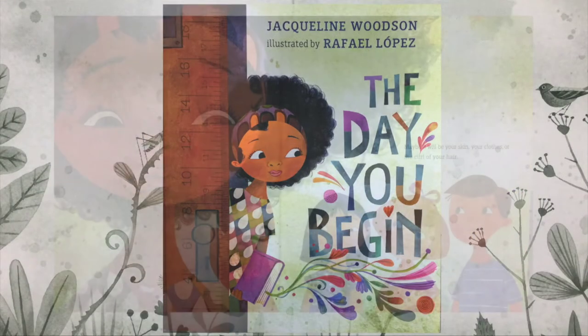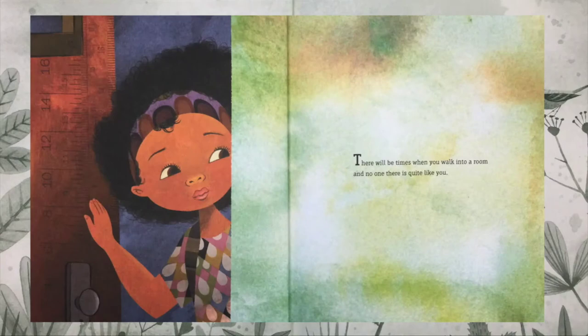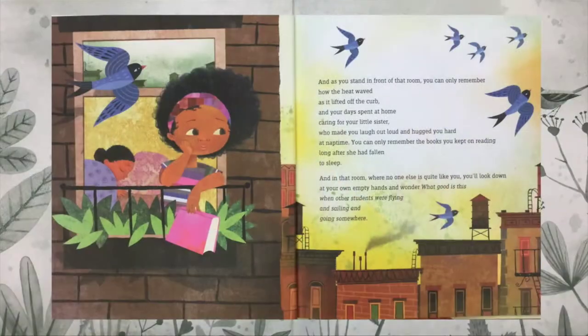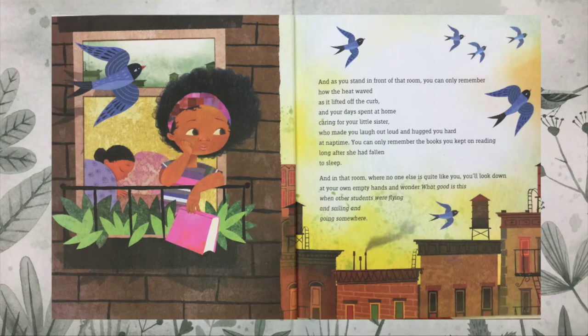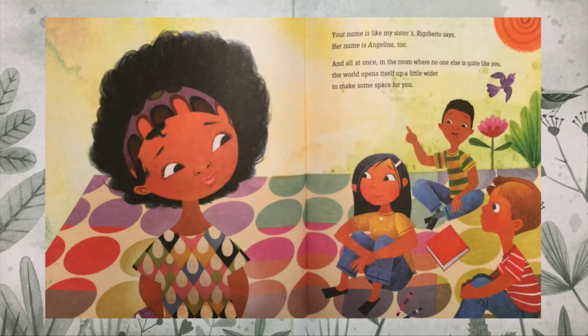The illustrations have an extra meaning, too. As you read along with me, first look for rulers. These are all throughout the book and I think they show up when one character is comparing themselves to others and they feel like they can't measure up to everyone else. Also watch for birds — they seem to show up when characters are using their imagination and feeling happy with the special person they are.